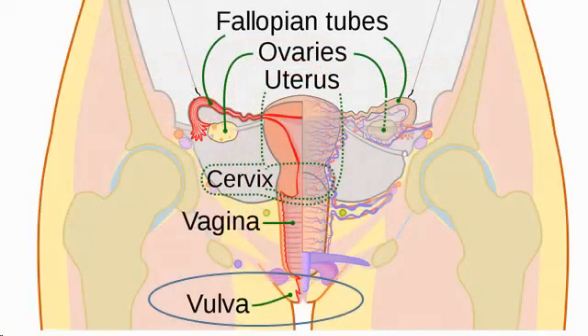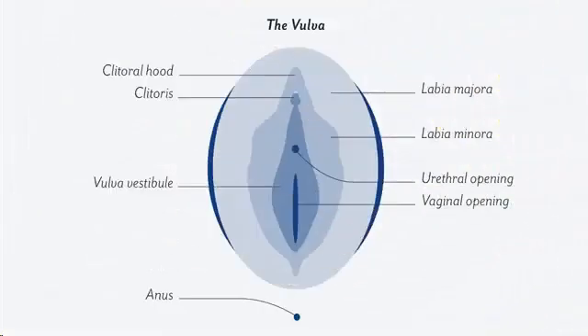The vulva is the external genitalia that includes the following parts: mons veneris, the hair-covered part of fat over the pubic bone; labia minora, the small lips covered with modified skin; labia majora, the large lips covered with pubic hair; clitoris, a small almond-shaped erectile tissue; and the vaginal orifice, the opening into the vagina.